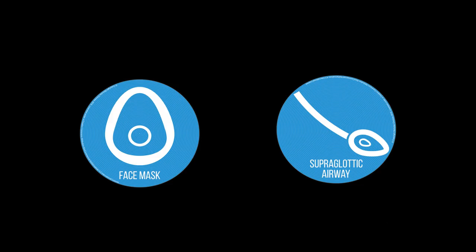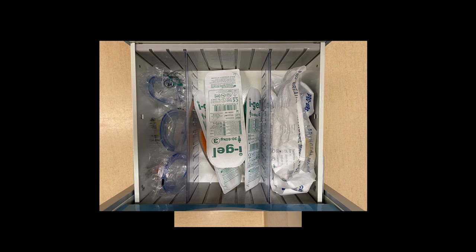Moving to Drawer Three, this is where you have your airway rescue devices. In Drawer Three we have your face mask ventilation devices in small, medium, and large, and your supraglottic airways — a size three, four, and five of the i-gel, and likewise traditional LMAs in size three, four, and five.